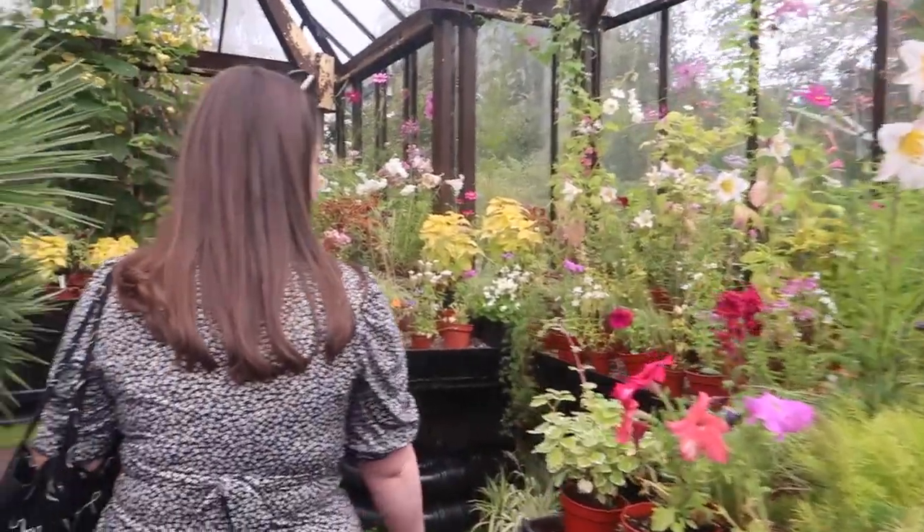I'm inside the first greenhouse. I filmed the opening hours because they've got different ones for winter time. Oh, it's warm in here - isn't it lovely? A wholesome day out.